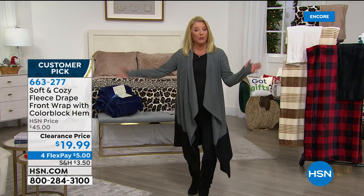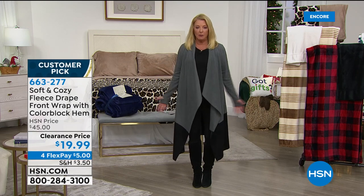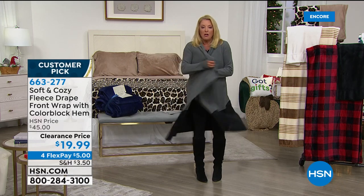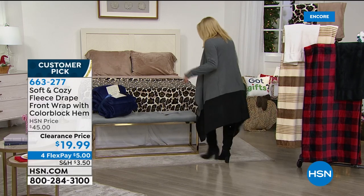I'm wearing the small, just to give you an idea. It's not like an angel wrap where it's all over the place — it really is more of a fashion thing. But still, I could wear it as a robe at home if I wanted to. That's how I envision myself wearing it — at home on those chilly mornings.